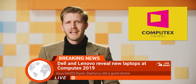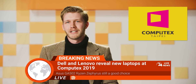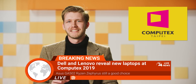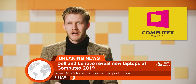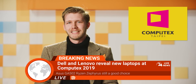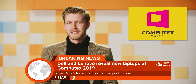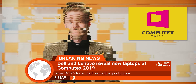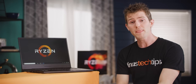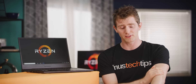This just in: at Computex 2019, laptops were revealed from Dell and Lenovo featuring i5 processors and 1660 Ti's, seemingly in response to AMD's pressure at this price point. This news does not change a recommendation of the GA502, but it's still very exciting and gives consumers extra options. AMD's return to competitiveness is a win for consumers, so why not celebrate by picking up a sensible gaming laptop at the link in the video description.